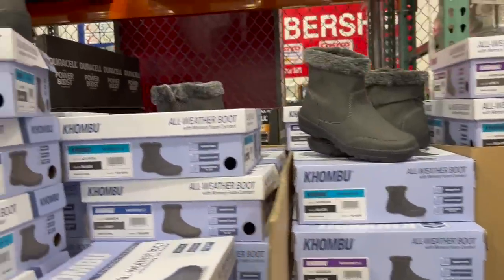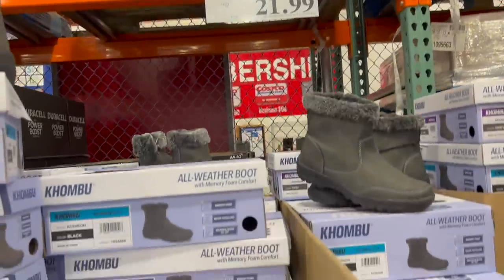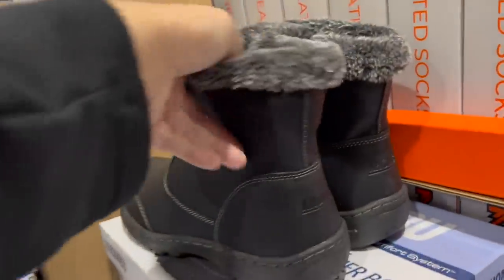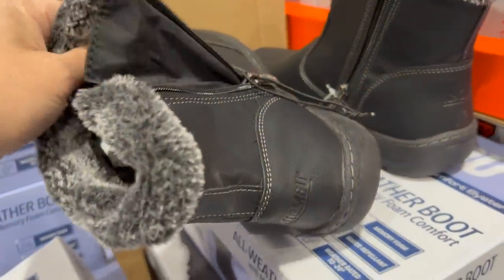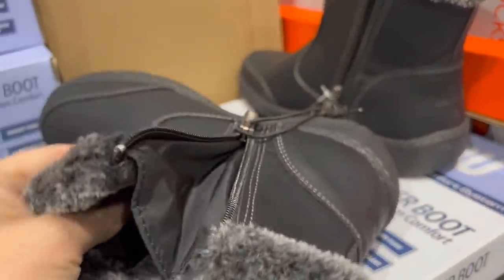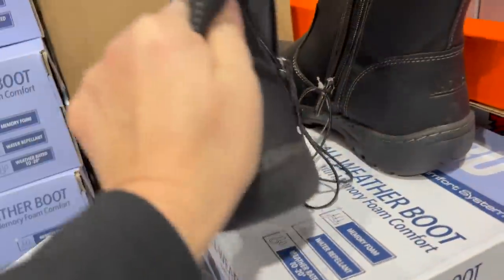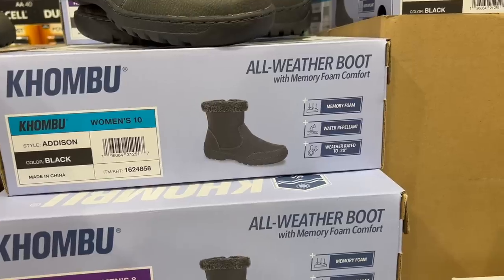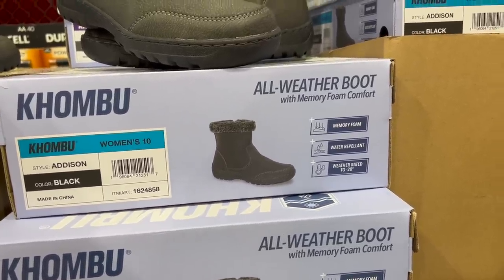Did you need a new pair of boots? Maybe I should pick this up. $26.99 normally, $5 off, so $21.99. The Kombu Ladies All-Weather Boots. The problem is you've got to try them on. I love the fact they have a zipper on it, and these are low. Are they rubber at the bottom? Yeah, those are rubber soles. They're memory foam, weather repellent, water repellent, weather rated to minus 20 degrees.